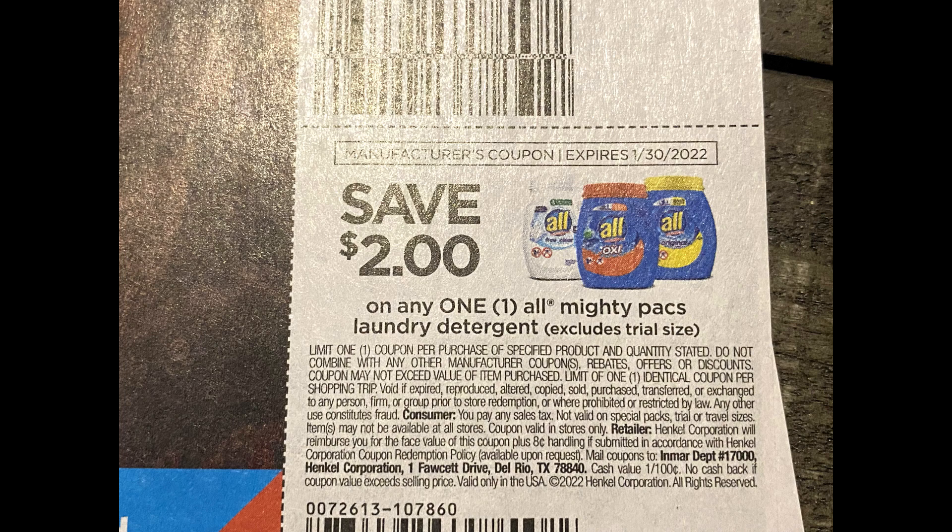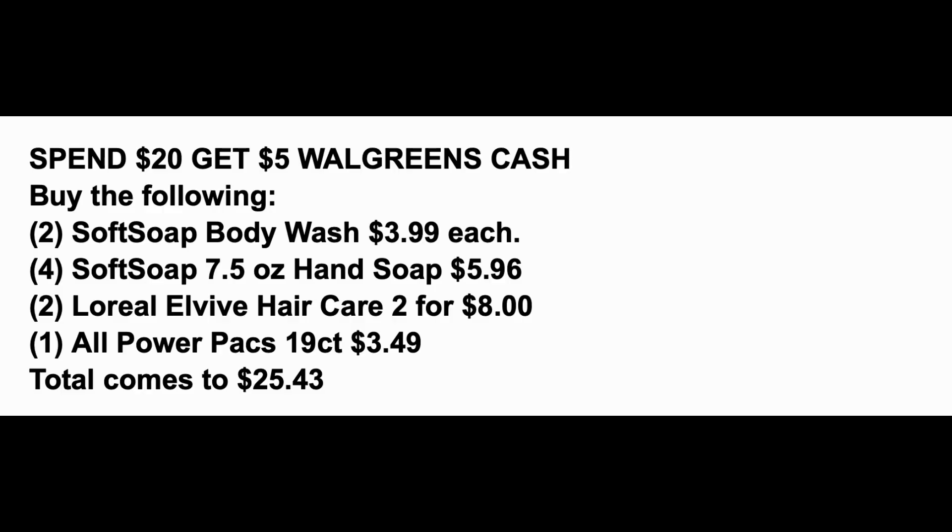Here's the 19 count All Power Packs — these are generally always included when All is on sale. Since this is an early video, just check to make sure they are indeed $3.49, because we got a $2 coupon on All Power Packs. Here's a pic of my coupon from my insert: $2 on any one All Mighty Packs. It's showing big tubs but this coupon works with the packages of Power Packs since it only excludes trial size, and those 19 count are not a trial size.